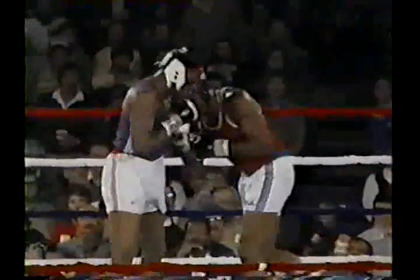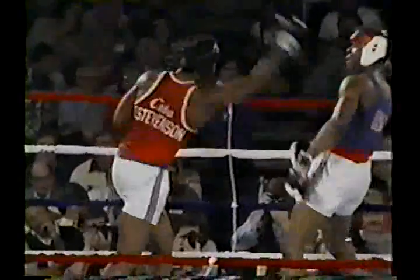Good left hook, and a good right. Biggs came through with some big shots, and Stevenson kind of woke him up a little bit. Stevenson now using the uppercuts.